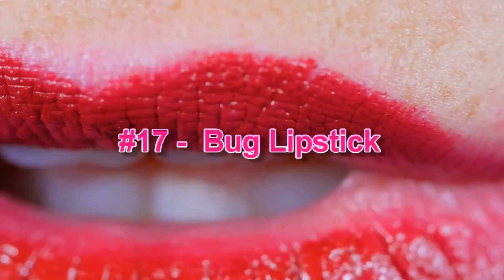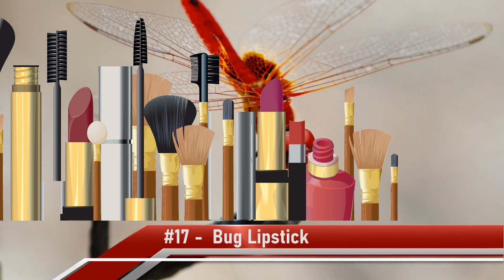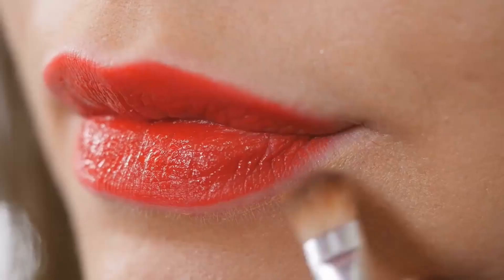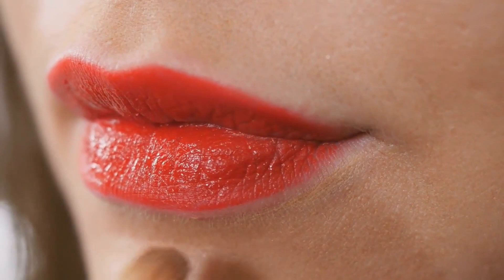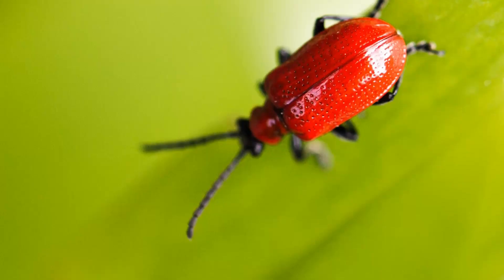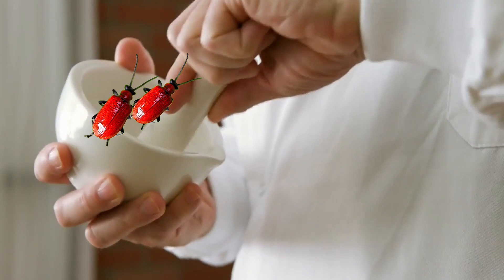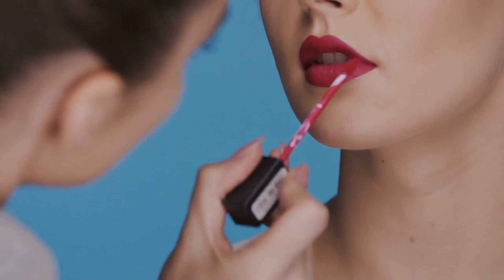Number 17: Bug Lipstick. Way before branded cosmetics took over every makeup and bathroom counter around the globe, women cleverly concocted mixtures to create ruby red lips. The beauties from the 15th century crushed up small red bugs to mix up the deep red lip color. According to Ancient Origins, from Cleopatra's era to Queen Elizabeth I, women used bug juice to rubify their lips. That takes the term natural ingredients to a whole new level.